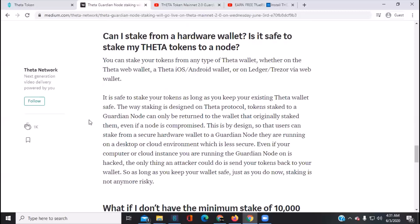Some folks have been asking: can you stake from a Trezor or hardware wallet? Yes you can — the Theta iOS/Android wallet, Ledger, and Trezor via web wallet are all supported. Even if your computer or cloud instance running the guardian node is hacked, the only thing an attacker could do is send your tokens back to your wallet. So as long as you keep your wallet safe, staking is not any more risky than simply holding.